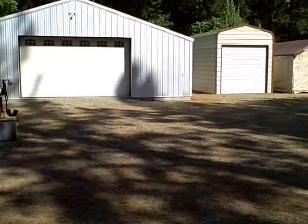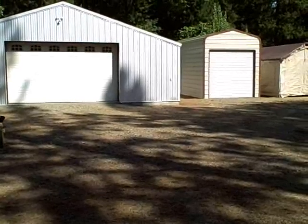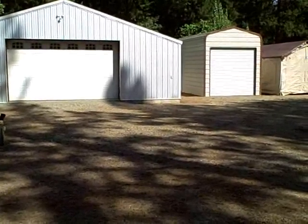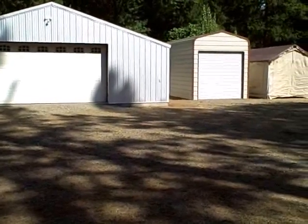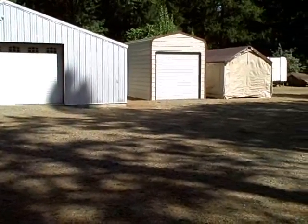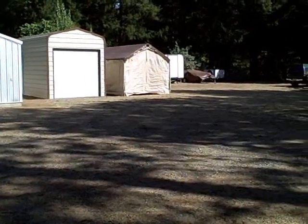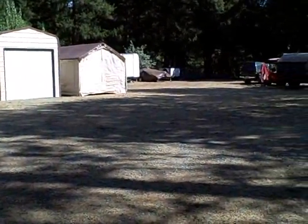I've just come down to the lower portion of the property. Notice the large shop — dimensions are 30 by 36, completely insulated, with 220 wiring. There is also a tractor garage and more storage. This lower land can also be utilized as a lower pasture.